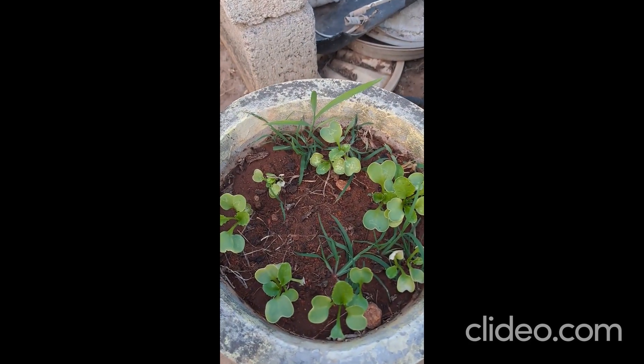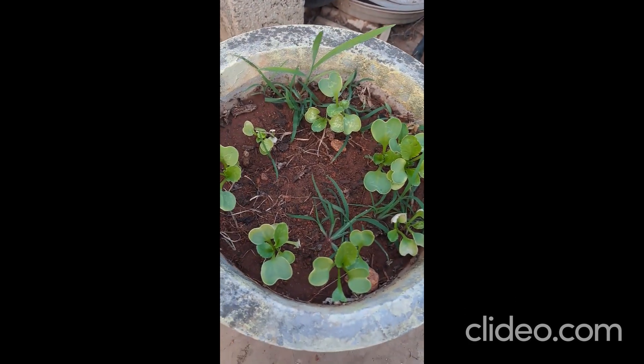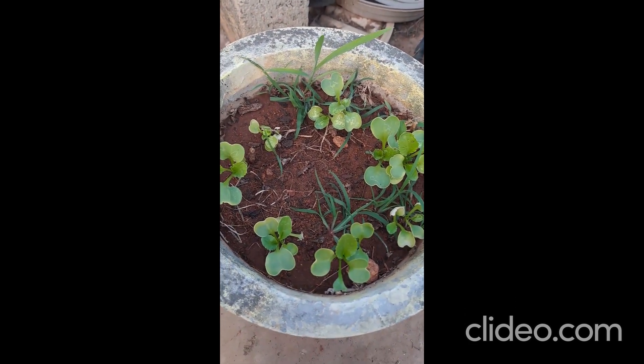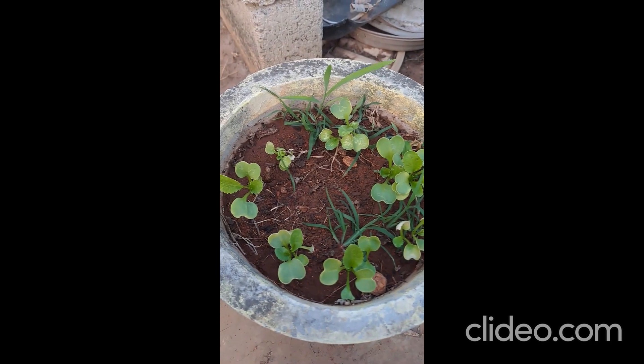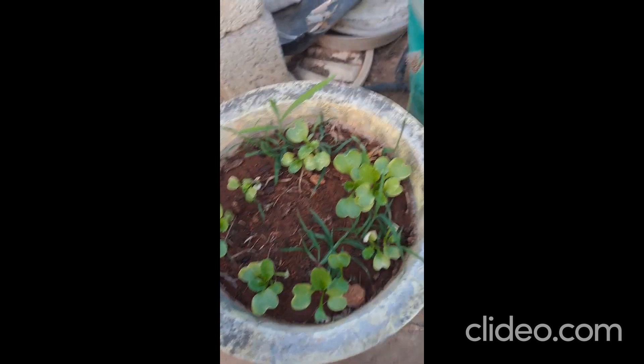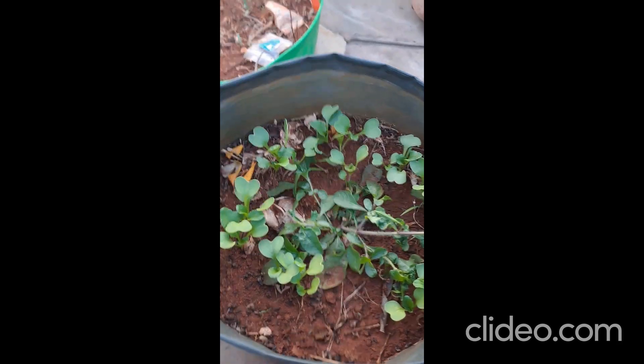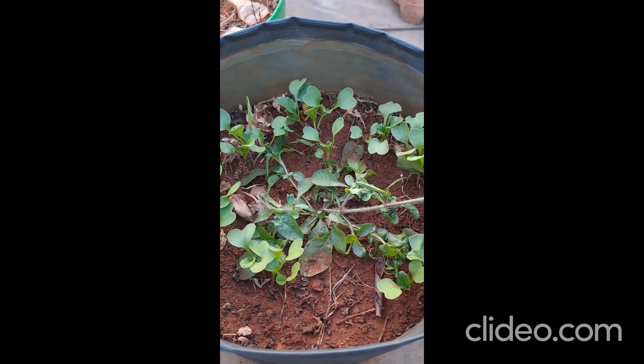Radish plants coming up at my terrace garden. Here we have a few plants. It's almost a week after I have sowed the seeds. Radish. This is another pot. Radish.